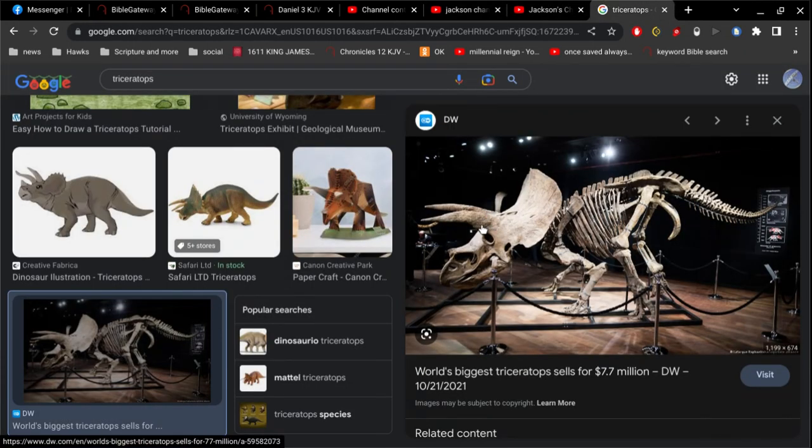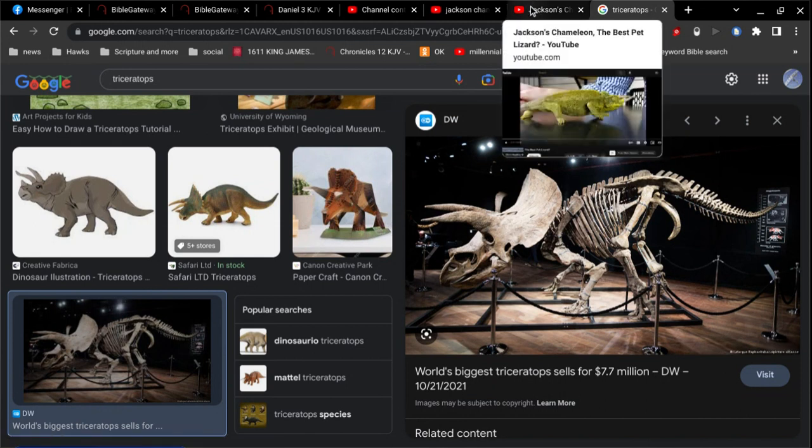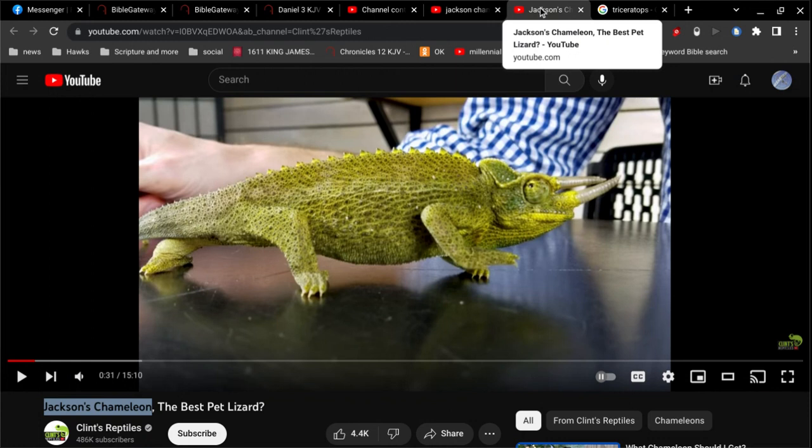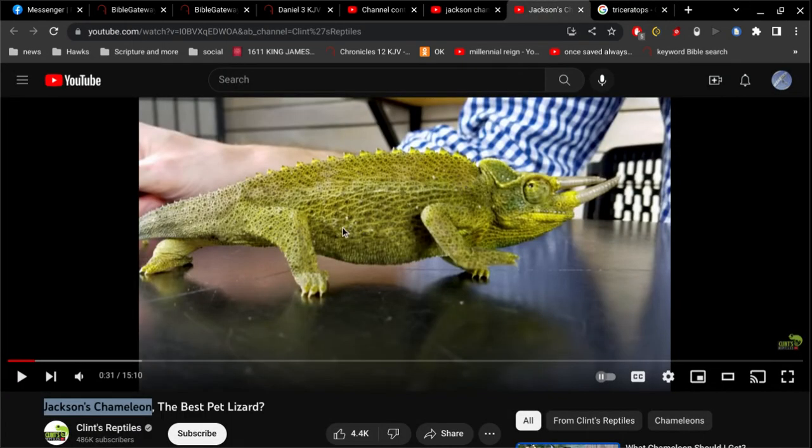When they dug up these creatures, pieced their bones together, and set them in museums, I strongly contend that this is the triceratops — no question about it in my mind. I absolutely guarantee it's bone for bone the same creature. The only difference is these guys are smaller, and they would have to be smaller because of the Old Testament record of the time before the flood, when everything lived much longer, and these things never stopped growing in size.